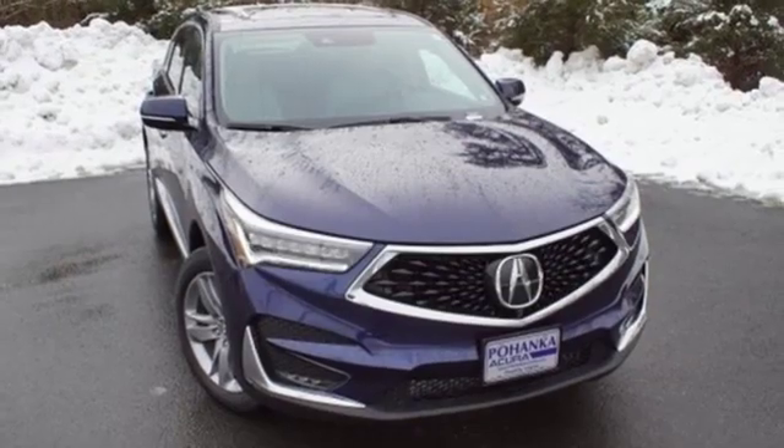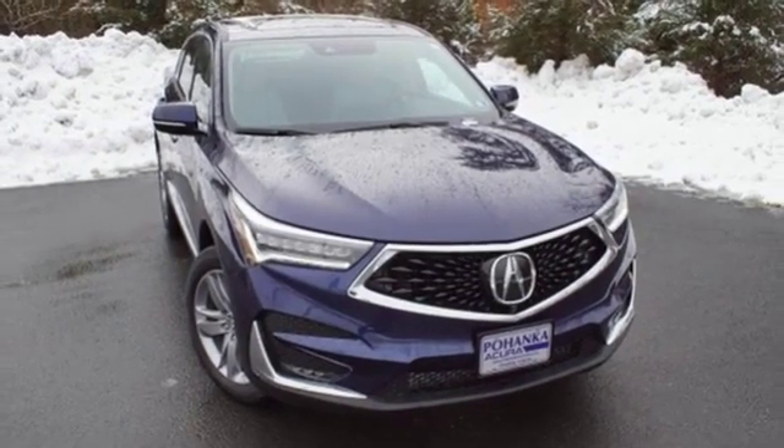Acura believes if there's a better way, take it. See it for yourself when you take it for a test drive.